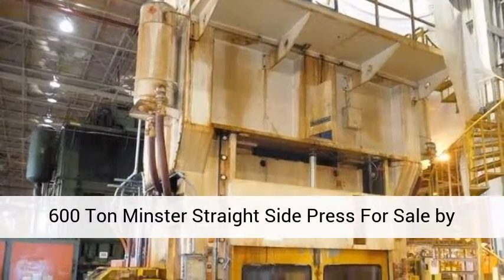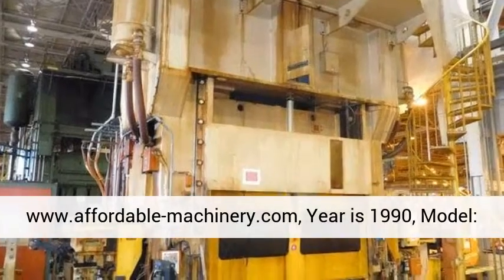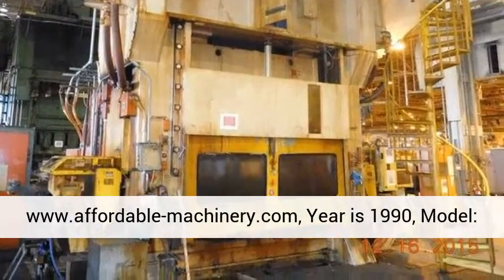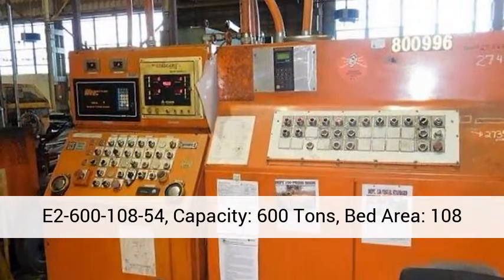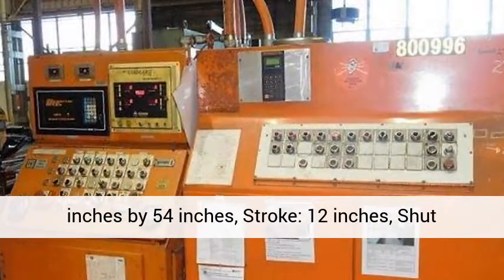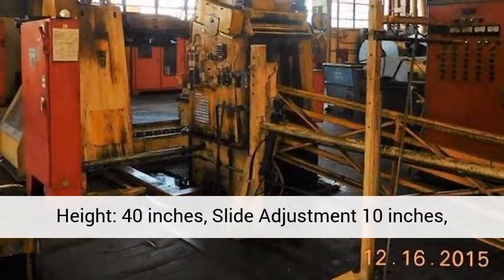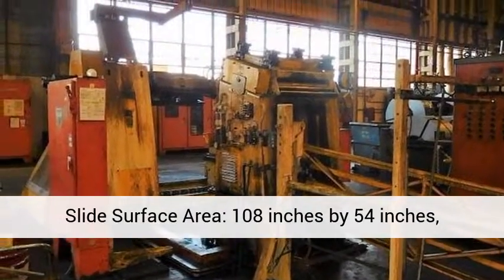600-ton Minster straight side press for sale by www.affordable-machinery.com. Year is 1990, model E2-600-108-54. Capacity: 600 tons. Bed area: 108 inches by 54 inches. Stroke: 12 inches. Shut height: 40 inches. Slide adjustment: 10 inches. Slide surface area: 108 inches by 54 inches.